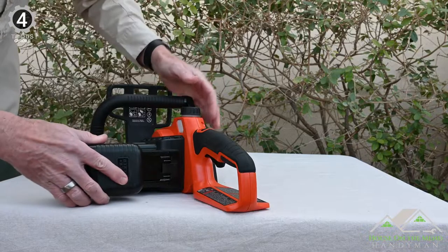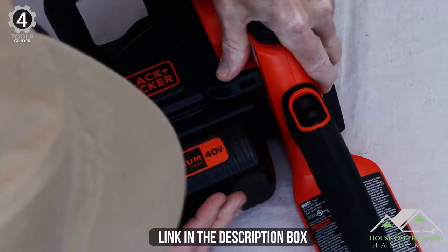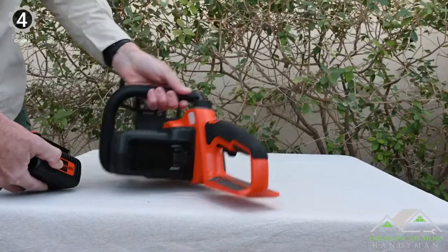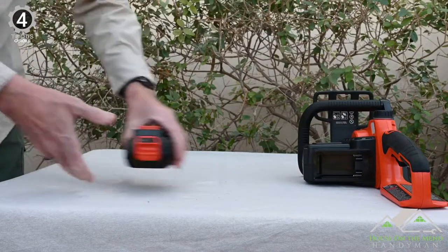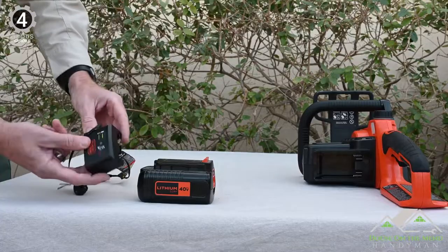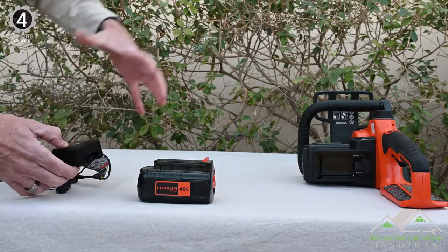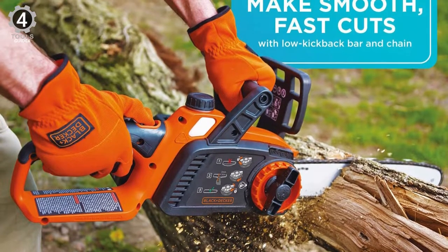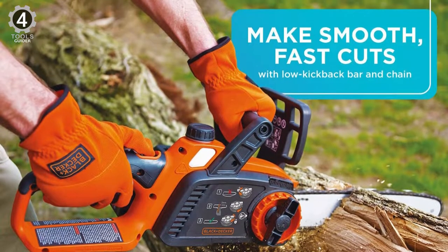The 40V battery holds charge for up to 18 months, making this a great choice if your chainsaw really is for emergencies only. There's also a convenient indicator light to show charge remaining, and a single charge can easily zip through 60 cuts of pine. If you hate mixing gas and oil, this little 12-inch cordless chainsaw is the perfect companion for cutting trees.